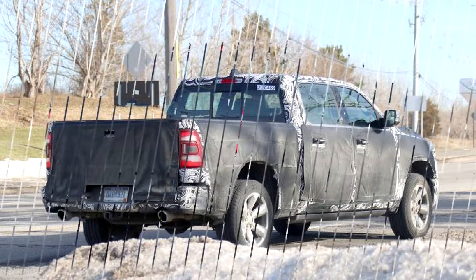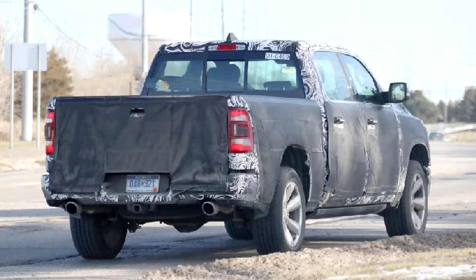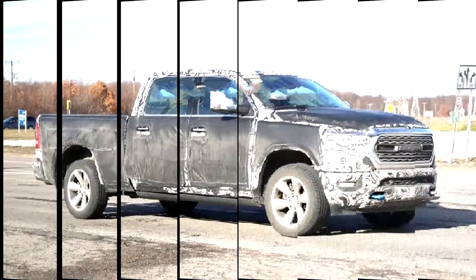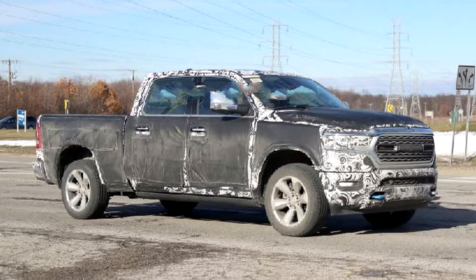We're only a couple of weeks away from the 2019 Ram 1500 full-size pickup truck's public reveal at the Detroit Auto Show, but we're still getting little sneak peeks of the new Ram. In these spy photos, we get the last piece of the truck's front fascia puzzle — the badge.